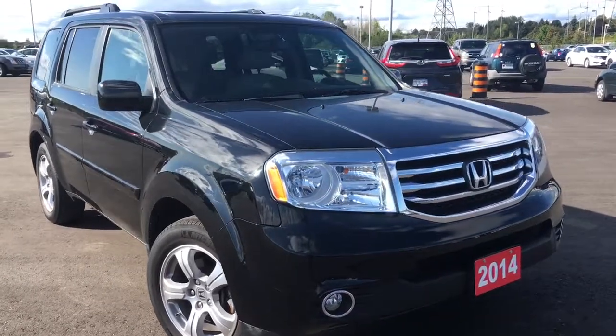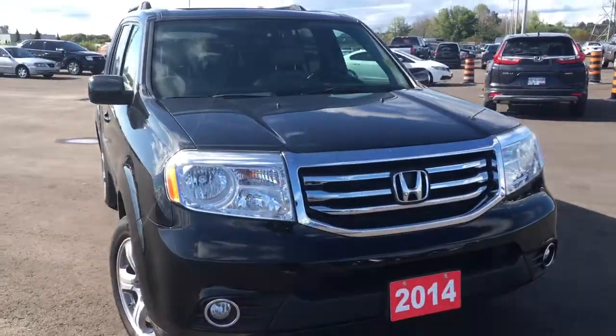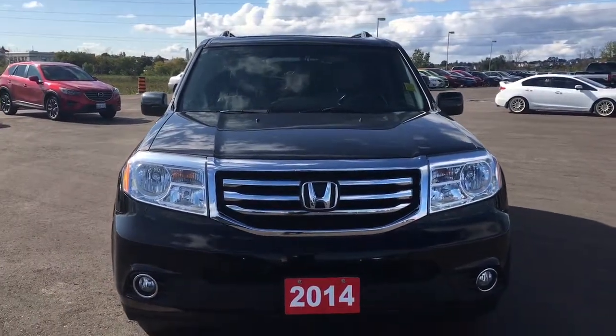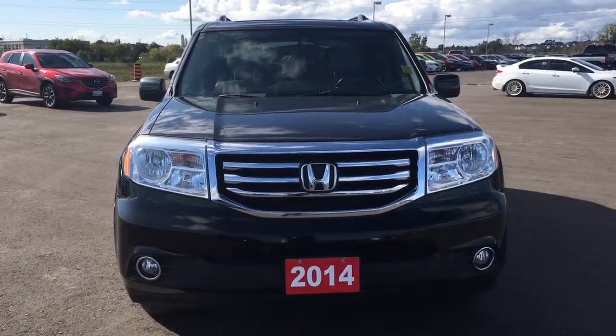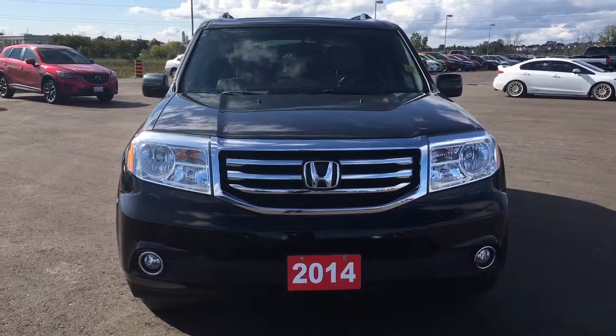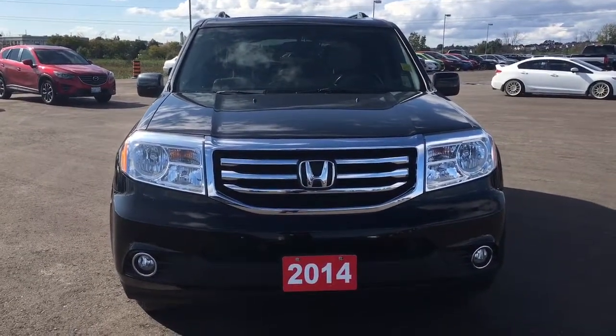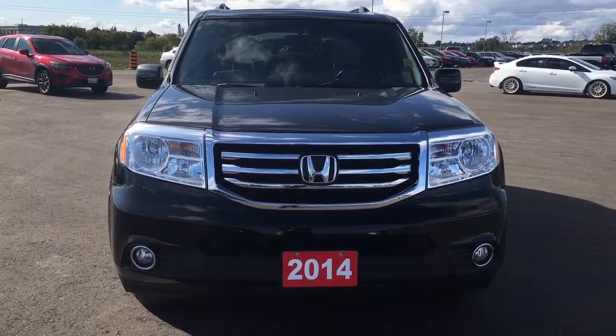This particular model comes to us with a clean Carproof, and under the hood we have the impressive 3.5-liter i-VTEC V6 engine matched to a 5-speed automatic transmission with grade logic control, capable of approximately 250 horsepower and 253 foot-pounds of torque.